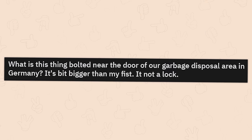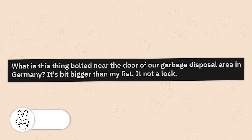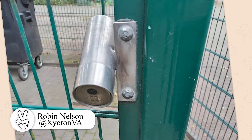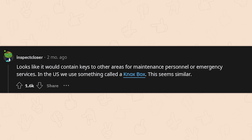What is this thing bolted near the door of our garage disposal area in Germany? It's bigger than my fist. It's not a lock? Oh yeah, that's a very, very good question. I hope somebody can figure this one out for us. Looks like it would contain keys to other areas for maintenance personnel or emergency services. In the U.S., we use something called a Knox Box. This seems similar.